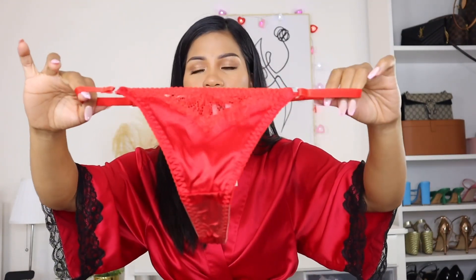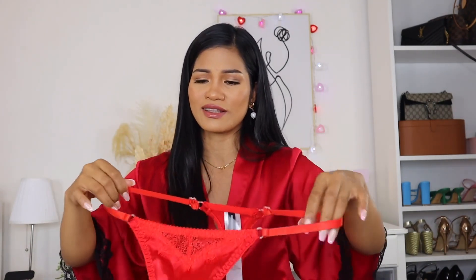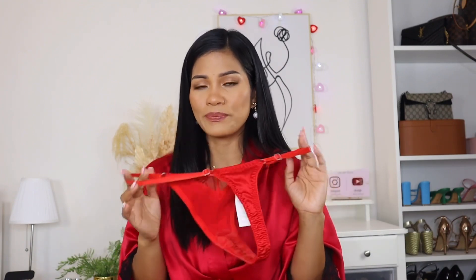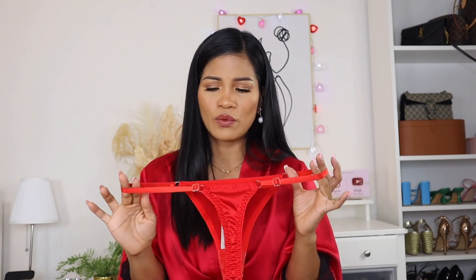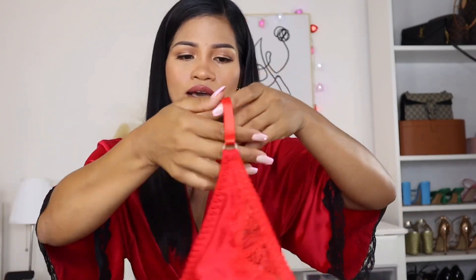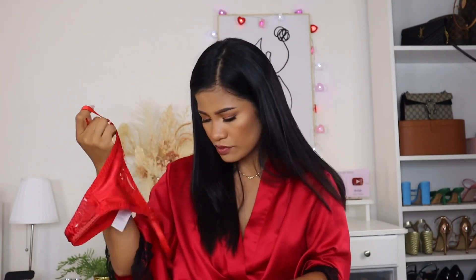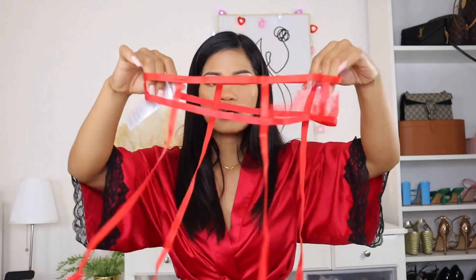This is what the bottom looks like. The waistband is adjustable — there's an adjustment right there — which I really love. Sometimes size small can be very tight or a little bit big, so it's very nice to have a panty where you can adjust the waistband. This is a thong panty and that's what it looks like in the front. I got the panty in size small as well, since they all come together.